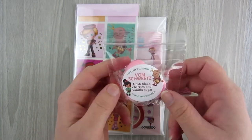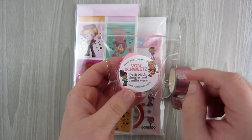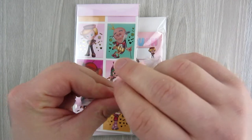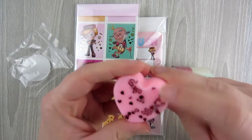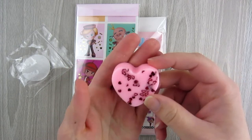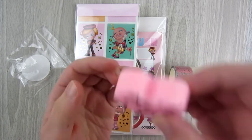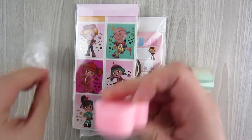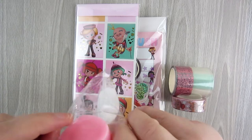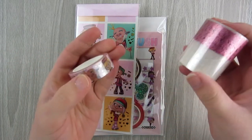This right here is a wax melt from Nerdy Wax Company — kind of a Vanellope Von Schweetz theme. It's fresh black cherries and vanilla sugar, and it smells amazing. It's just a little heart shape with some red confetti hearts in it, and it smells like straight-up black cherries. Beautiful. A little wax melt to add to my collection.